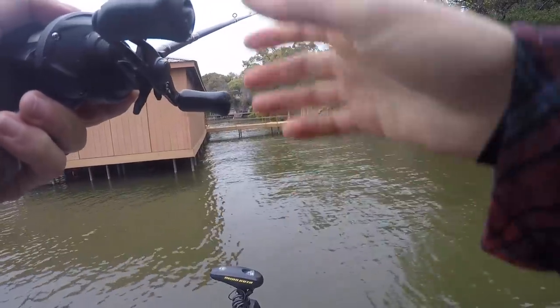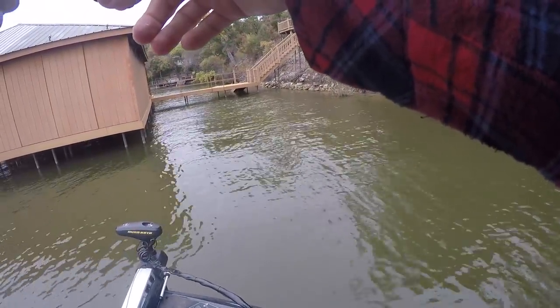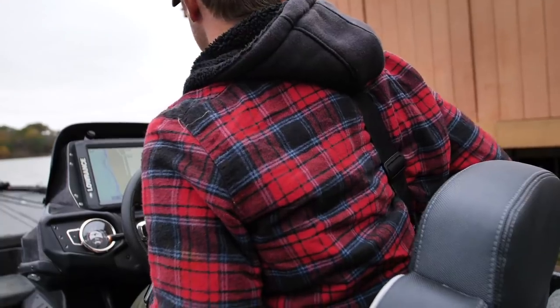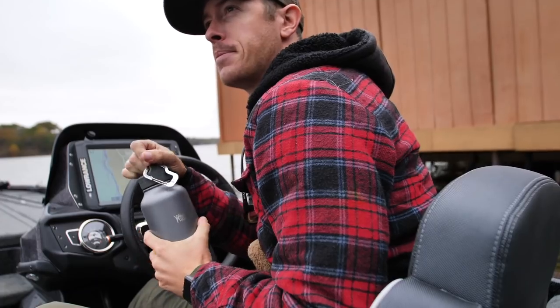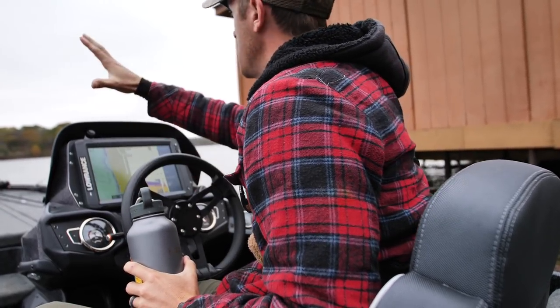Got all these great factors that look like bass — think I even smell one up under here. He just bit it. Tattooed it and let it go. Sometimes you just gotta take a second — take it all in. Enjoy the fall colors.